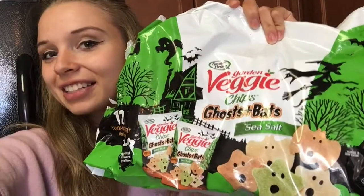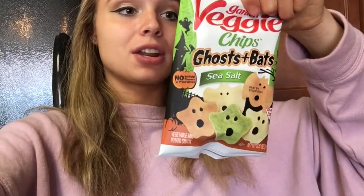It's time to get seasonal - I found these garden veggie chips in ghosts and bats shapes, sea salt flavored. Each little bag is 70 calories: 3.5 fat, 8 carb, less than a gram of protein. They're cute and seasonal. It's a little less filling than the popcorn to be honest, but it's cute and festive.